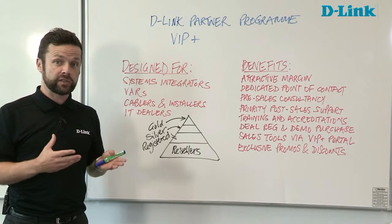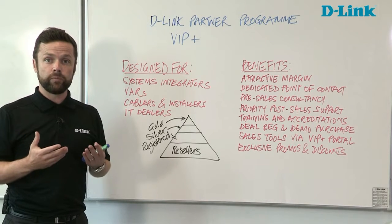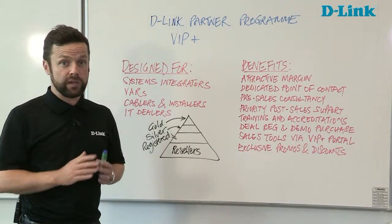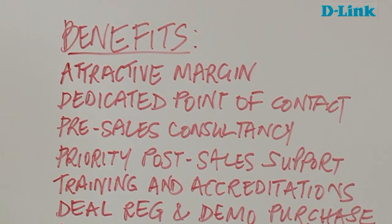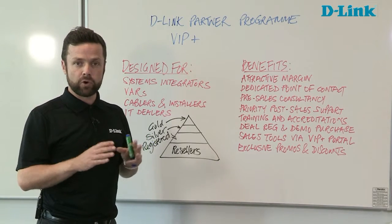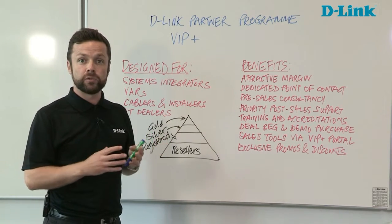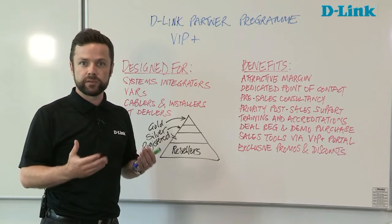The benefits for a registered partner are significant from the very beginning. We offer straight away an upfront margin advantage through our authorised distributors in the UK, even at the registered level. Those benefits then increase as you move through the programme. It's not just about an upfront discount — it's a composite margin picture. When you go to distribution you get an advantage, but then we tailor a composite picture around rebates and possibly also MDF to help develop the market and generate demand.